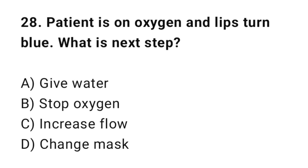Q28: A patient is on oxygen and their lips turn blue. What is the next step? The correct answer is C: Increase oxygen flow.